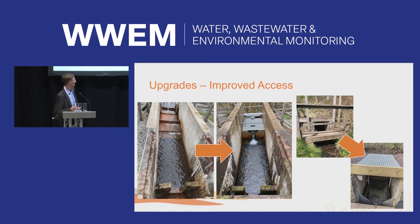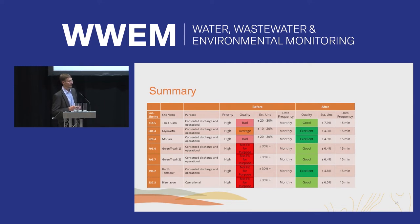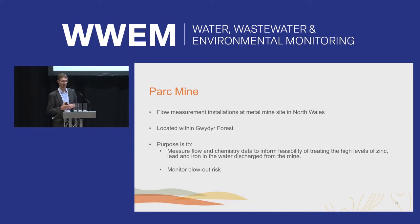One site — previously inaccessible in a deep chamber — was resolved by installing the weir further up the channel with gridding allowing walking access from around the corner. Another chamber that was completely covered over was opened up with gridding over the top for easy operator access and maintenance. As a result of this programme, sites have moved from estimated uncertainty of 30% or more with only manual water level readings — often taken at the weir crest — to better than 8% measurement with 15-minute logger data.